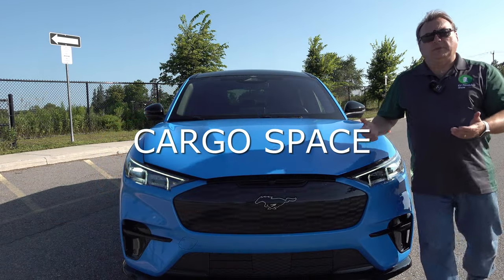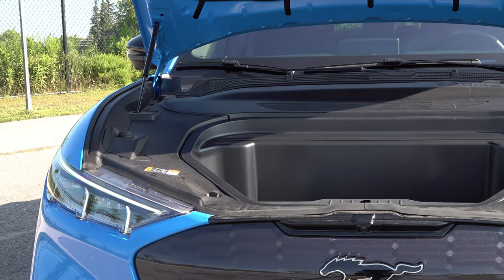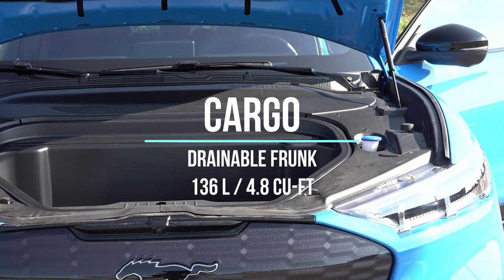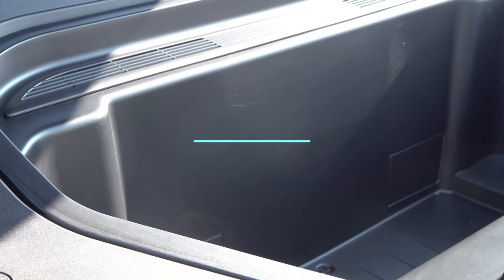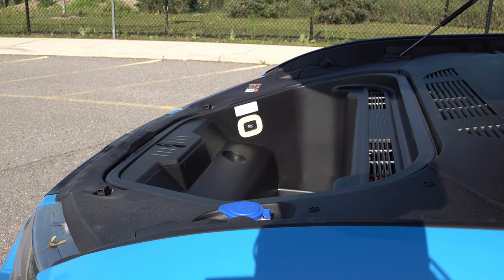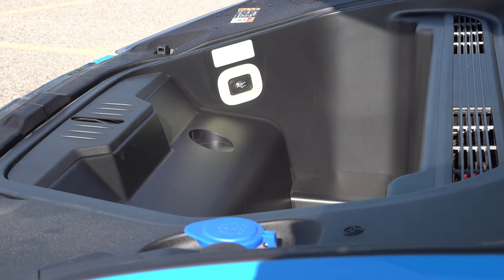The Mach-E does have a frunk — in fact quite a large one. I'll show some shots in the B-roll with numbers on screen. It's a good size frunk, pretty comparable to the Model 3 and Model Y, which have pretty significant frunks. A few people have come up to me and popped the hood and were quite surprised not to see an engine. They say 'it's a Mustang — what happened to the engine?' — it makes a great conversation starter for people who don't know EVs.